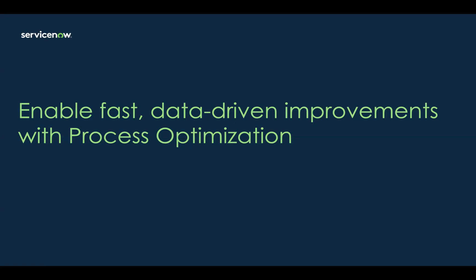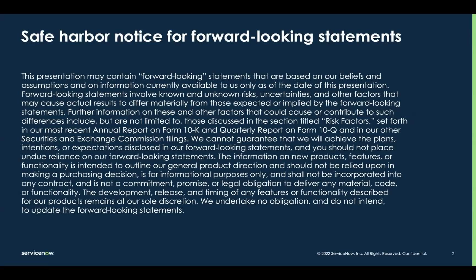Today we're going to be discussing how you can enable fast data-driven improvements with process optimization. Before I begin, I have to throw this slide up here — the one that says anything I say here today cannot be held against me in a court of law. It also notes that any forward-looking statements should not be the basis for purchasing decisions, as they're always subject to change. I'm sure you've read the fine print and we're now ready to go.